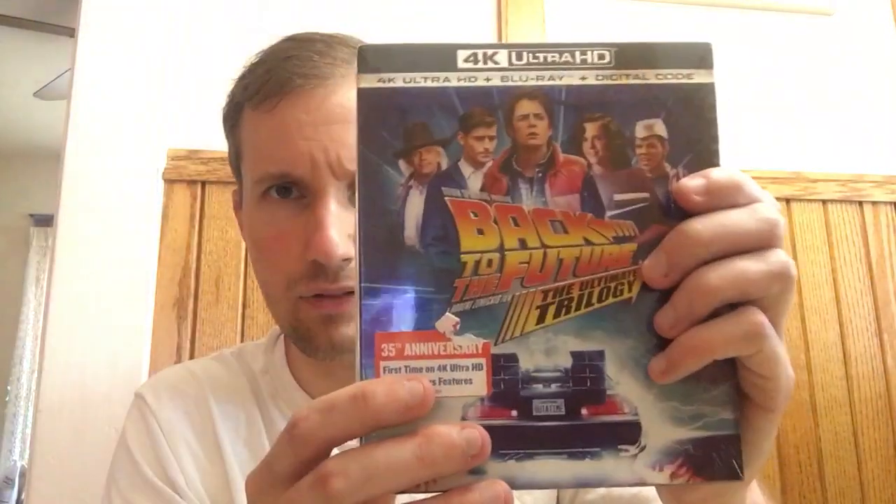I paired that with Back to the Future, which also got a corner nick. You can find these in the store in mint condition, so I need a mint condition Back to the Future. These have that horrible packaging too, where you pull the discs out sideways. I hate that packaging so much and might just return it.